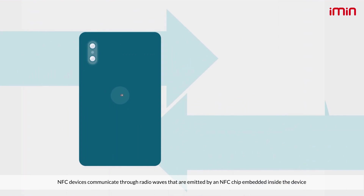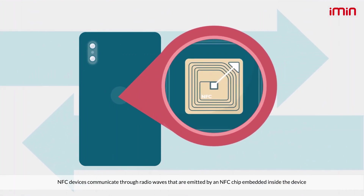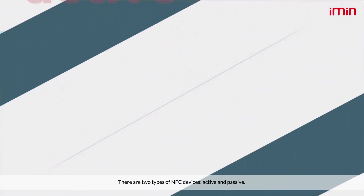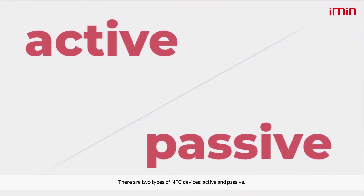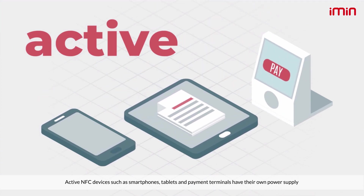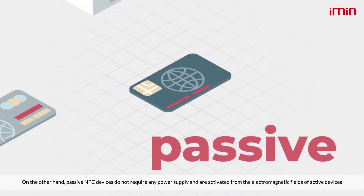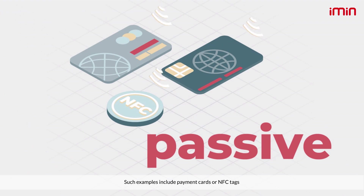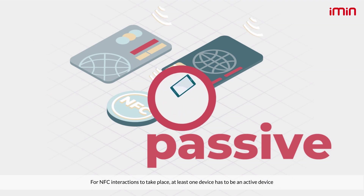NFC devices communicate through radio waves that are emitted by an NFC chip embedded inside the device. There are two types of NFC devices: active and passive. Active NFC devices, such as smartphones, tablets, and payment terminals, have their own power supply. On the other hand, passive NFC devices do not require any power supply and are activated from the electromagnetic fields of active devices — such examples include payment cards or NFC tags.